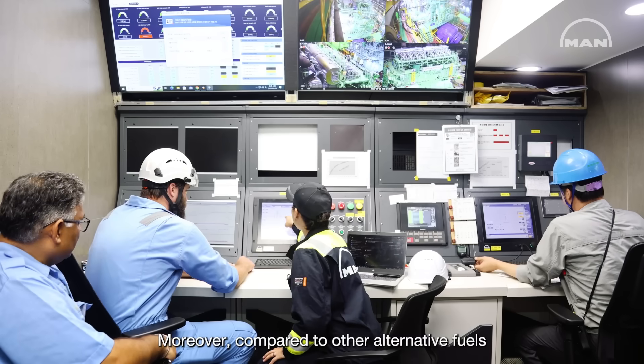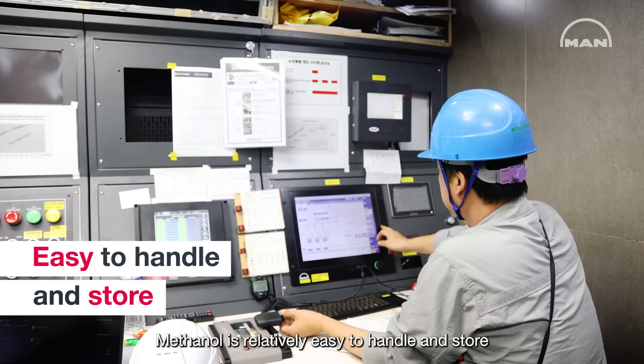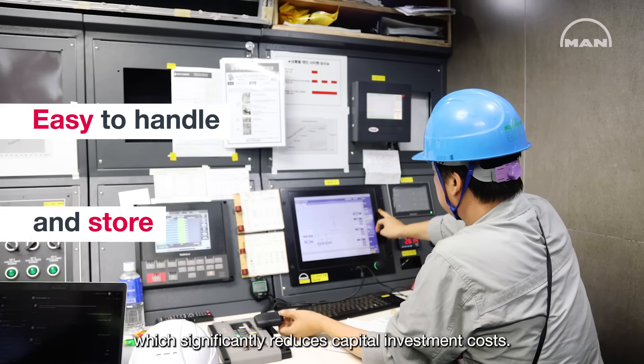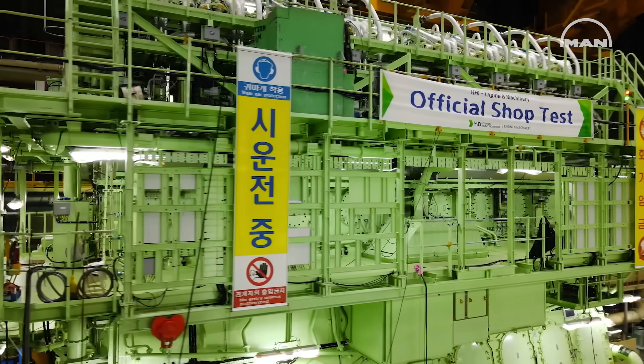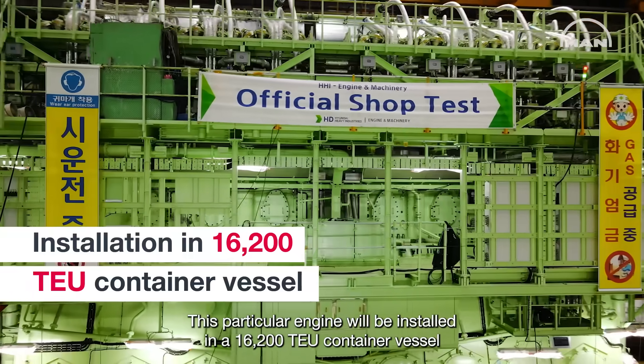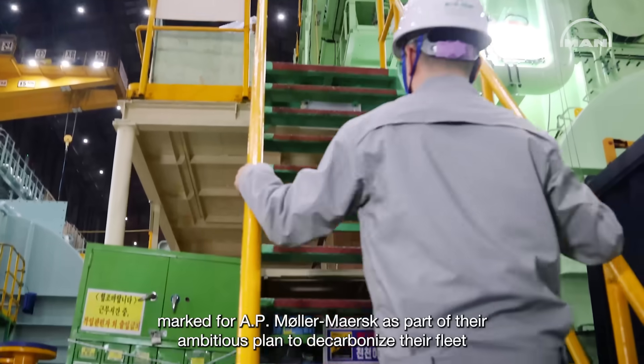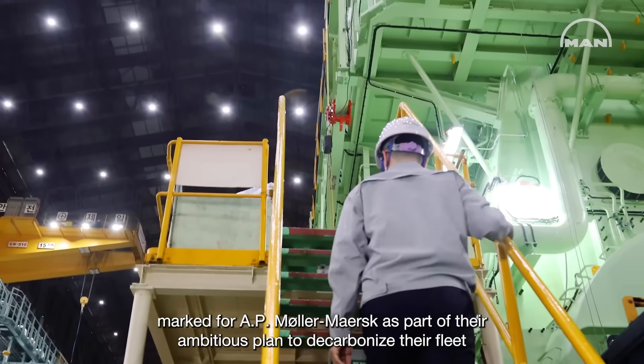Moreover, compared to other alternative fuels, methanol is relatively easy to handle and store, which significantly reduces capital investment costs. This particular engine will be installed in a 16,200 TEU container vessel destined for AP Møller-Maersk as part of their ambitious plan to decarbonize their fleet.